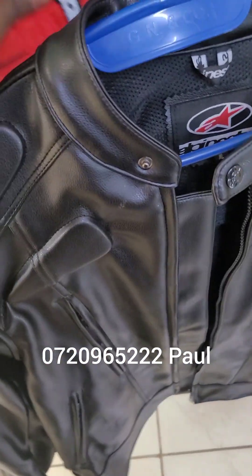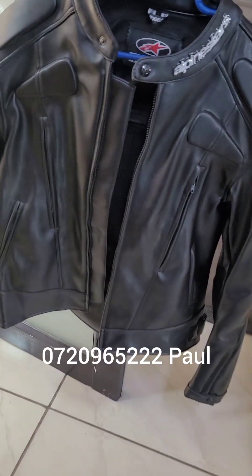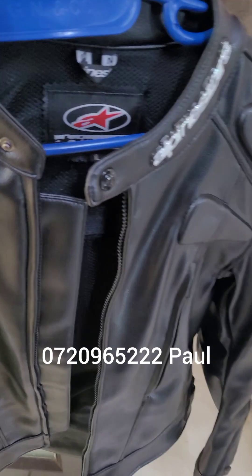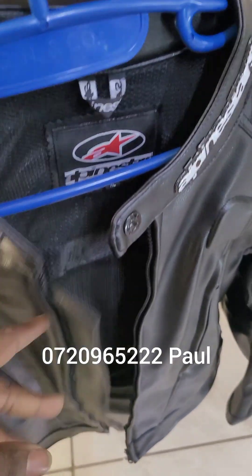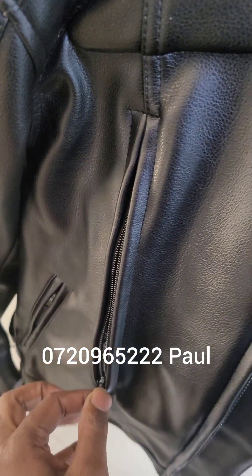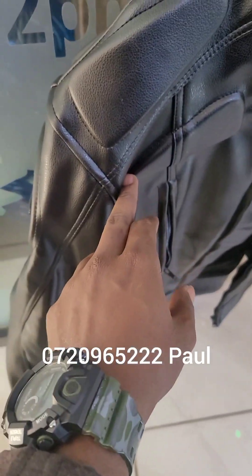This leather jacket is 100% waterproof — the Alpinestar half-leather jacket is 90% waterproof, but this one is 100%. It has paddings and it's a good quality leather jacket, 100% waterproof. It's also breathable, has some vents over there, so if it gets hot you can unzip this area over here. It's also padded at the shoulder, at the elbow, and at the back.